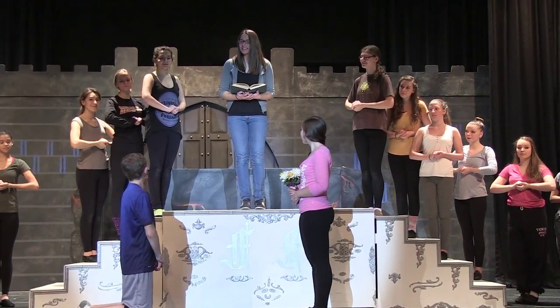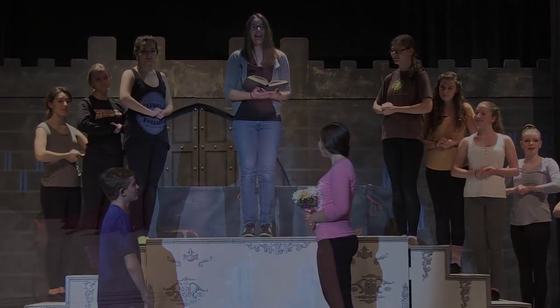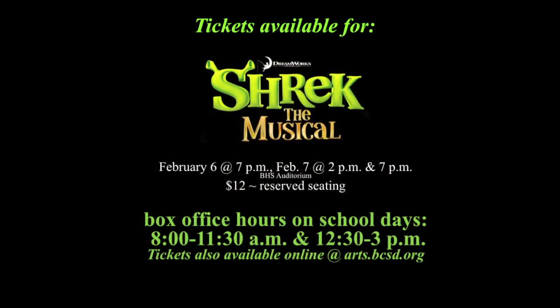That's a little bit about the backstage of Shrek. The show dates are February 6th and 7th with the matinee on the 7th. Tickets are $12 and are available at arts.bcsc.org or in the High School Performing Arts Office. We hope you come out and see the show.